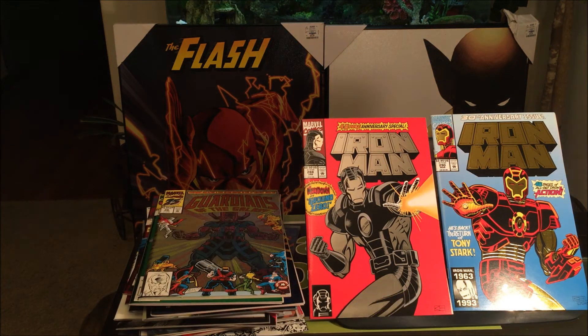Of all the spectacular covers, which one do you guys think is the best looking one? Hit me up in the comment section. And don't forget to like, comment, and subscribe. Happy collecting.